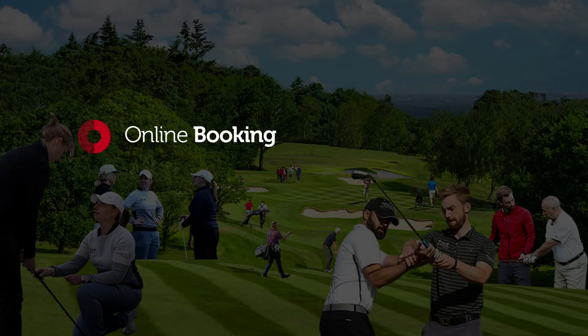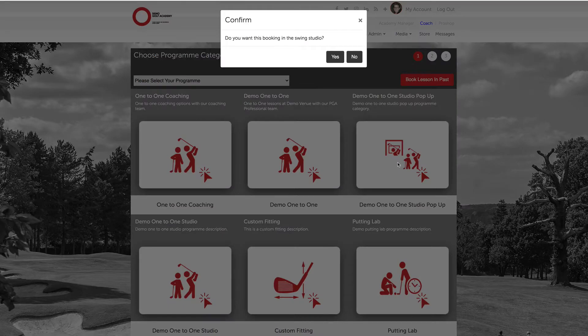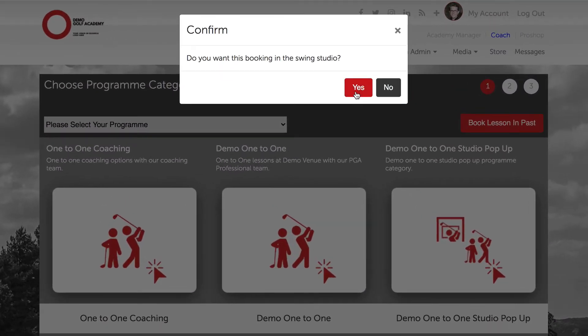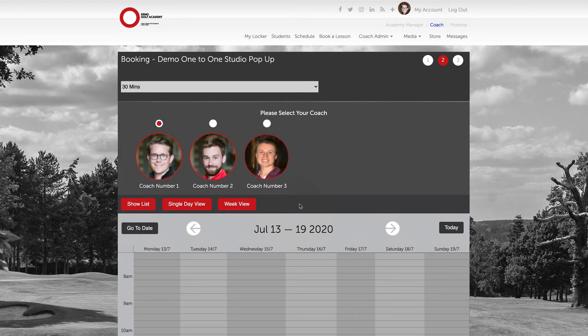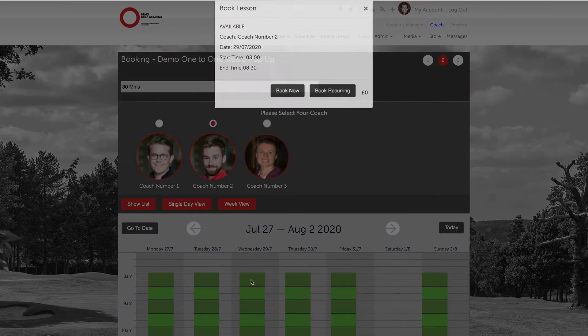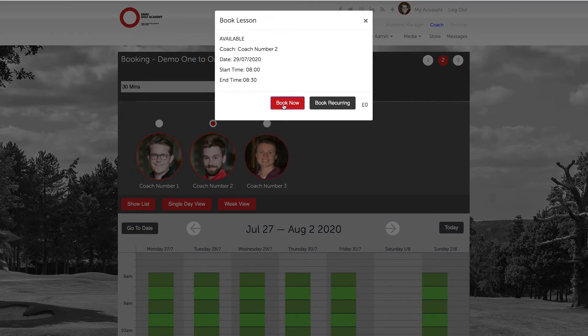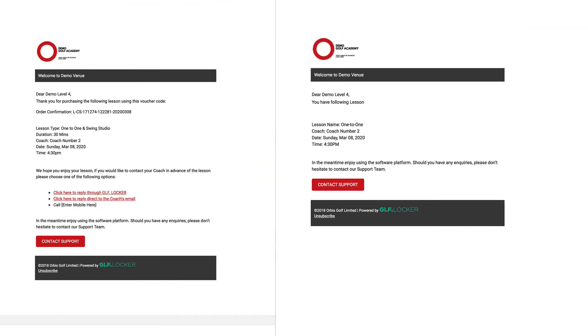Our cloud-based, mobile-responsive online booking system allows you and your customers to book one-to-one lessons, classes, as well as multiple single-use facilities, such as indoor coaching studios. Tailored completely to your coaching operation and managed by you. The online booking system allows your students, coaches, and front-of-house team to book across a range of devices and process payments through our Stripe integration. Features such as automated email confirmations and reminders help you save time, reduce no-shows, and increase your customer satisfaction.